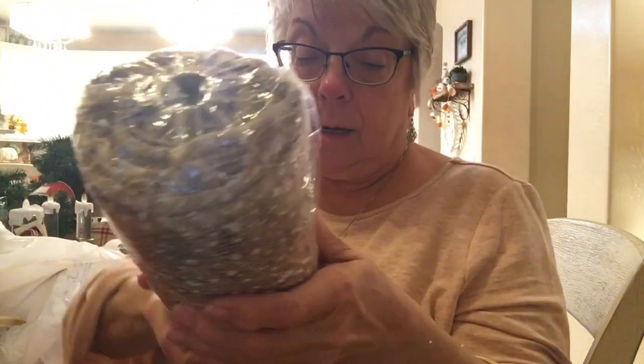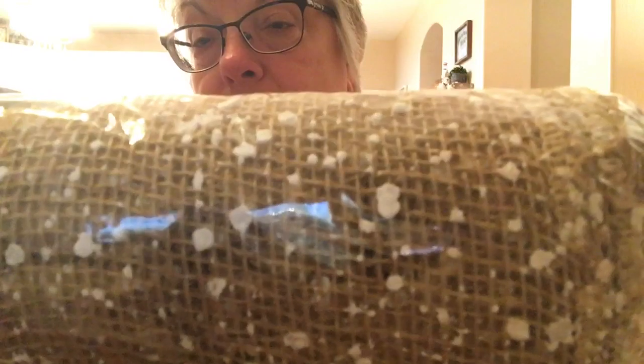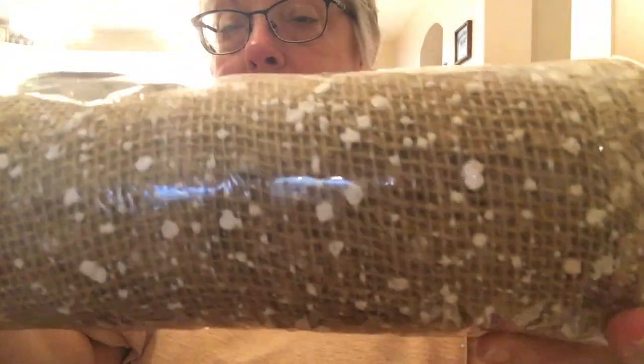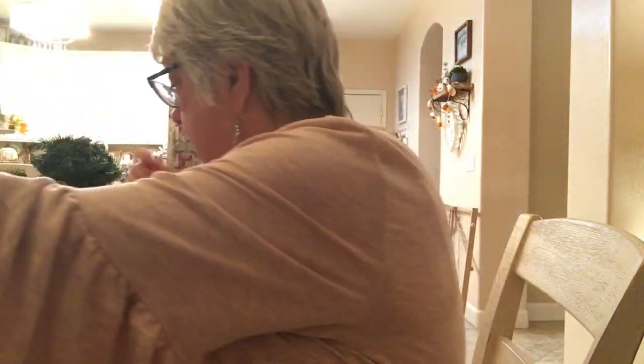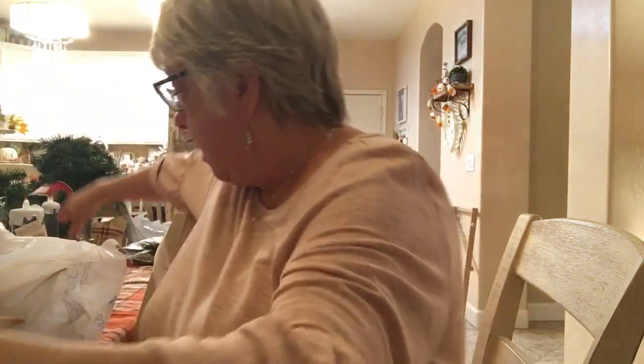I got this really pretty burlap — it says fabric but it's burlap, 12 feet for $7.98. It looks like it has snow on it. I thought I might put this around my candles. I also got the big lanterns from Walmart. I got this ribbon which is almost like a ruffled ribbon — $7.98, five inches wide, 25 feet. I love the plaid.